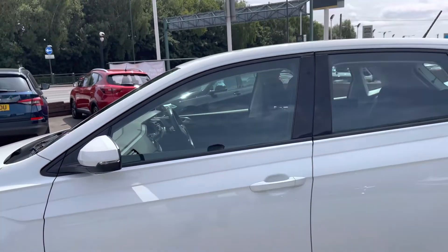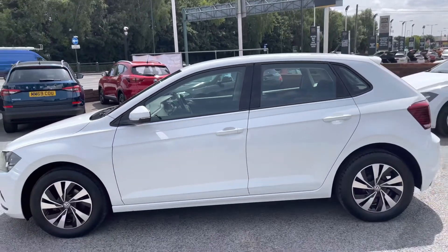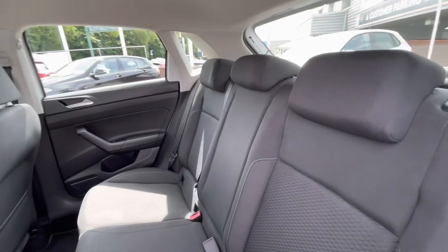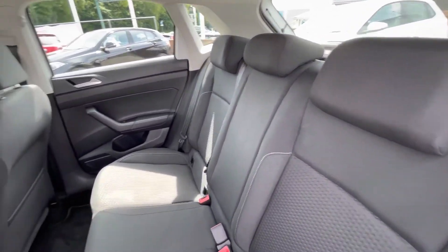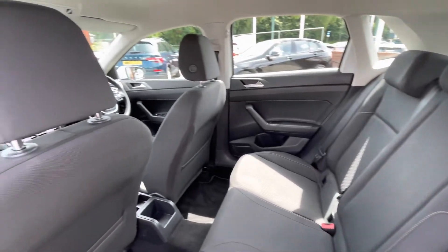The wing mirrors can be manually folded in to provide safety for the vehicle, ensuring you minimize the risk of damaging them in any way. In the back of the car you'll notice a well-maintained interior with ISO fix points in the back for rear child seats, making this a brilliant little family car.